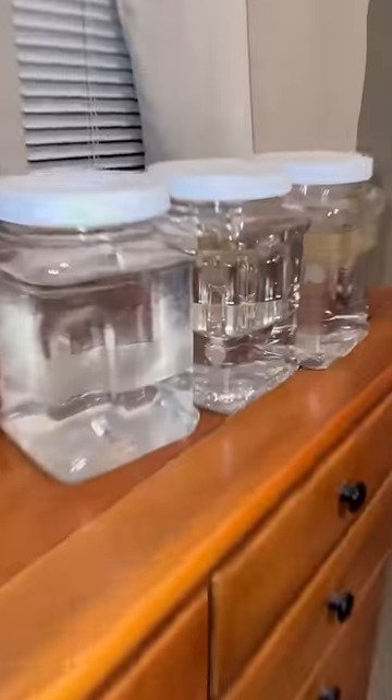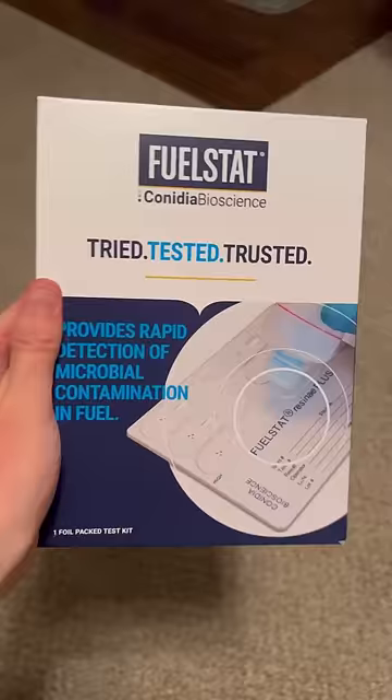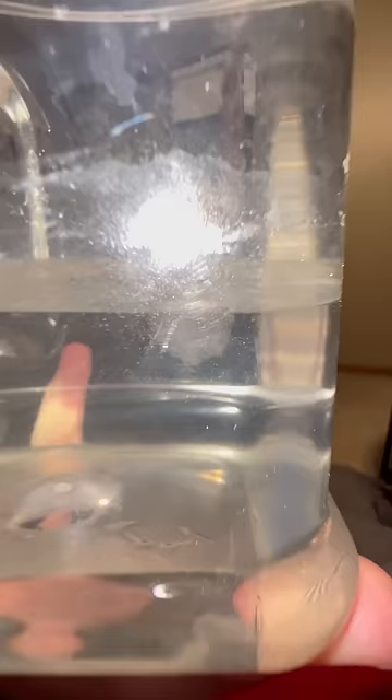I've had jet fuel in my guest room for the last seven months and it's time to see what kind of friends we grew in it. This jar started out as clean jet fuel and clean water and now it's got these dirty bubbles in it and these little blobs that just kind of float around. I have no idea what they are but they seem friendly.